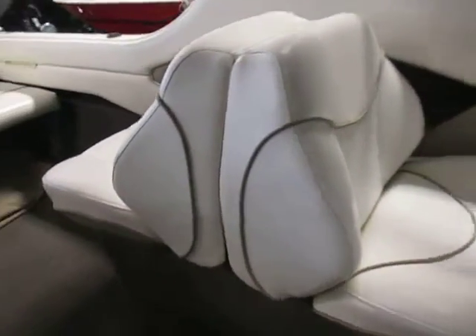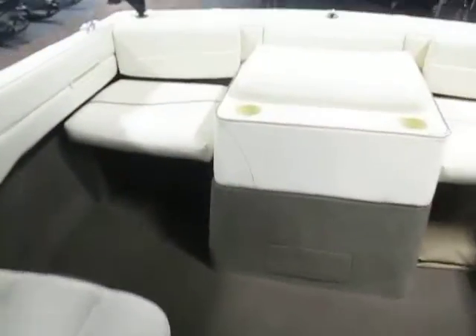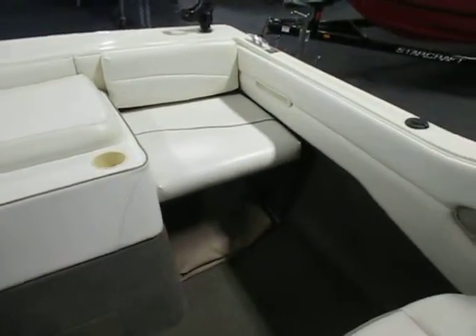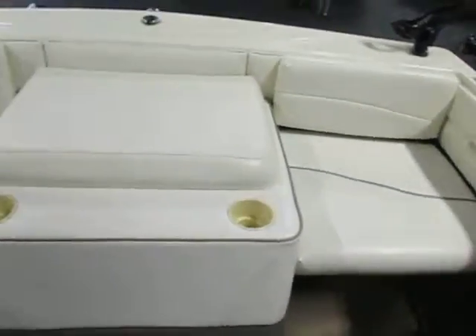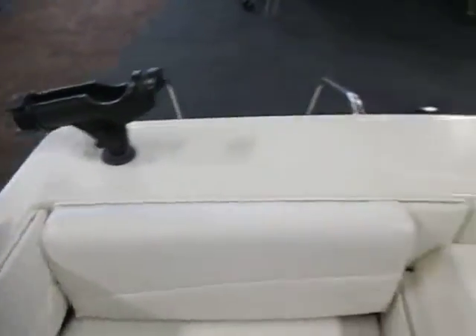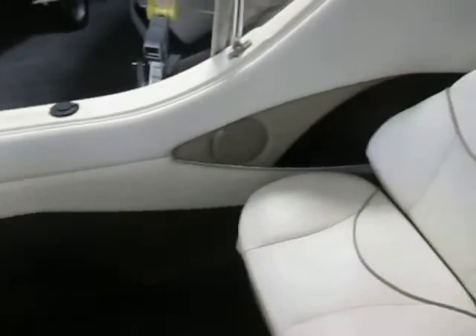Driver and passenger back-to-back seats lay flat for sun lounging. Two removable stern jump seats can be raised to make a sun deck. There are also two removable rod holders and important starboard cockpit storage.